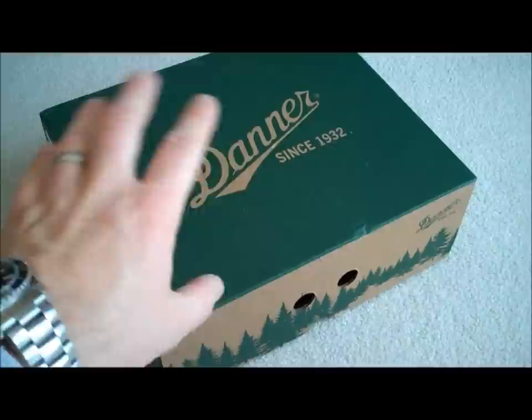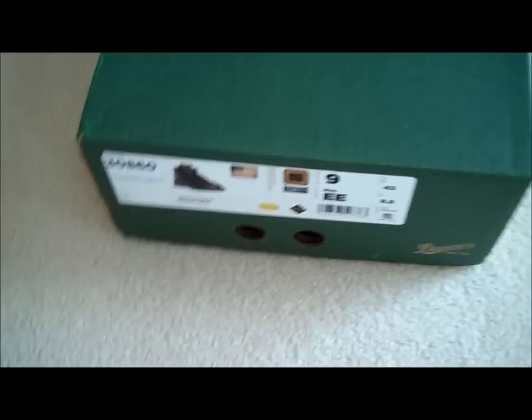Obviously, you can see from the box — it's a really cool, kind of vintage-looking box. When you open it up, love it. It's got kind of the cardboard aspects. And didn't realize, but obviously since 1932.